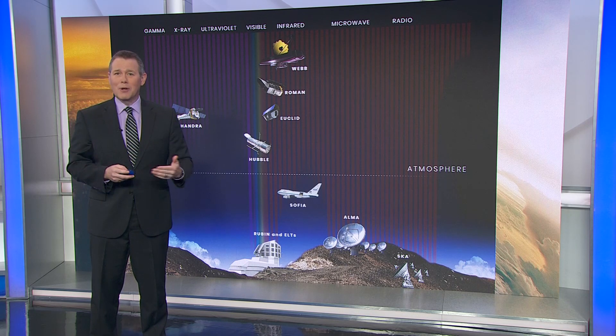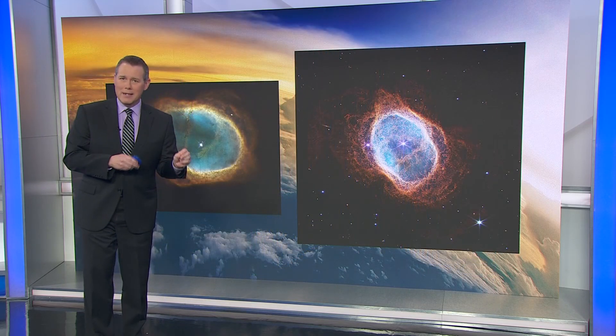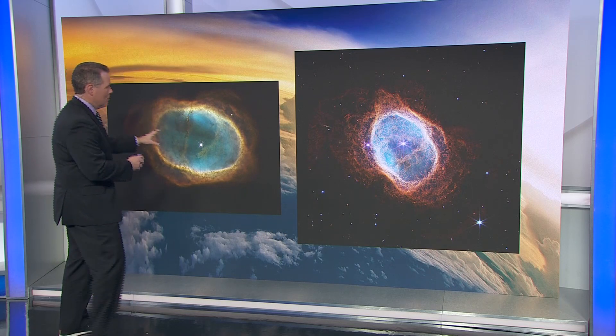The Webb Telescope has a battery of filters that converts the infrared data into color images. They're pretty to look at, but they also tell us a lot about how the universe works. Let's start with an image of the Southern Ring Nebula. This was Hubble's view, while this is the image from the Webb Telescope.